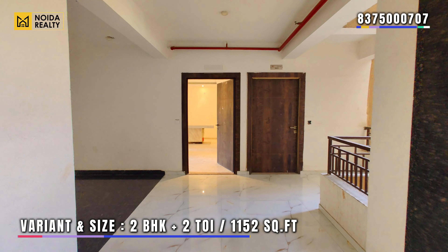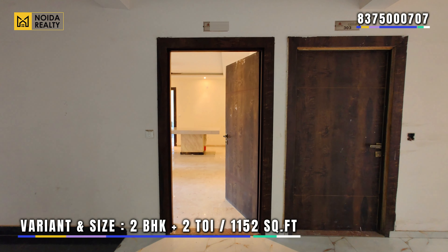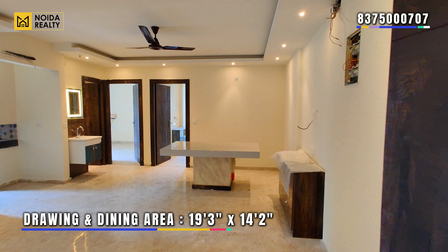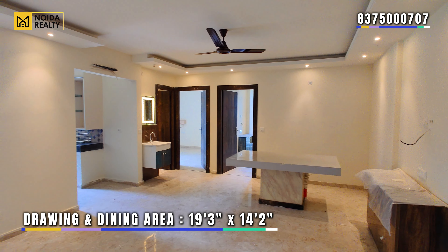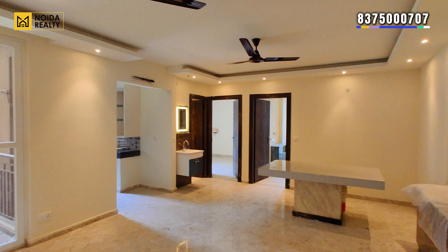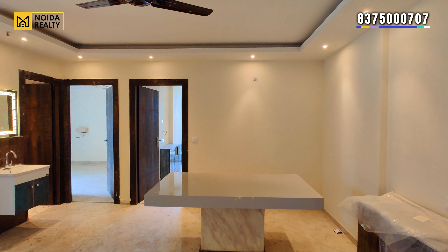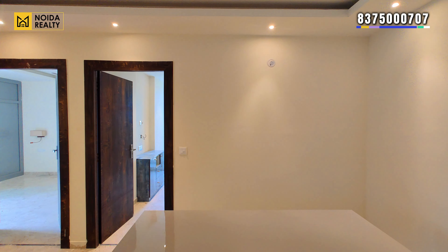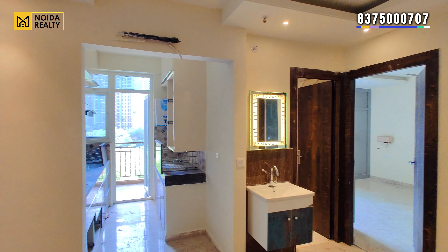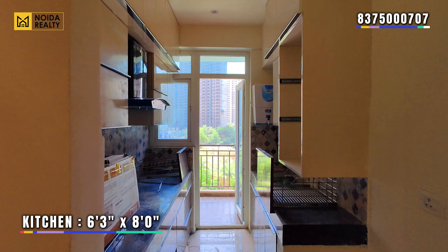This is your 2 BHK plus 2 toilet variant. Talking about the dimensions, this is 1152 square feet designed. The drawing and dining area is 19'3" by 14'2". If you compare it with a generic 2 BHK apartment, this is effectively designed. The kitchen area is 6'3" by 8".